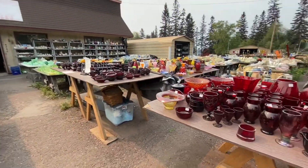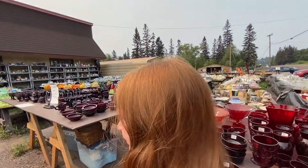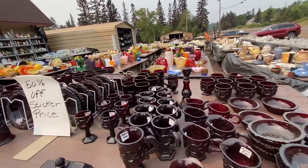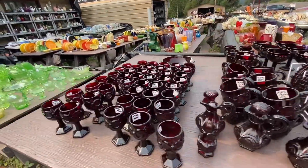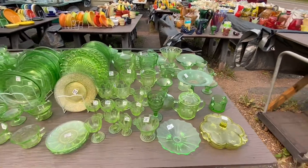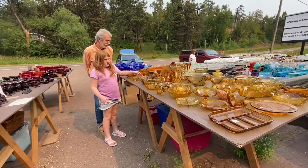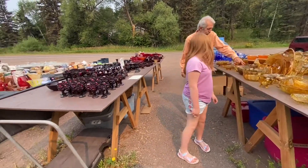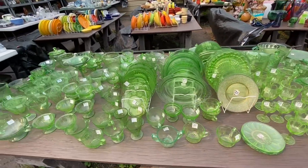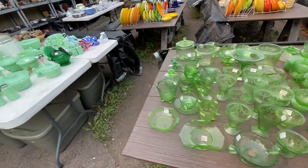Oh look at all this stuff, it's on the side of the road - 50% off sticker price. This is all the Avon. Oh look at the uranium glass! Oh wow, yeah - uranium glass. Look at this, Rory - they have some cool stuff.